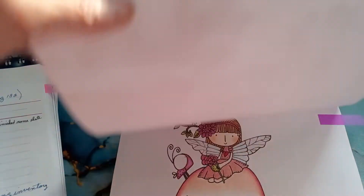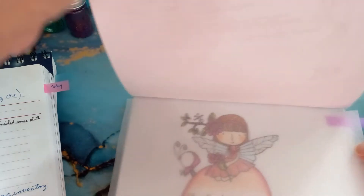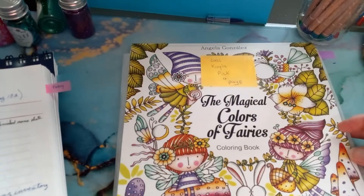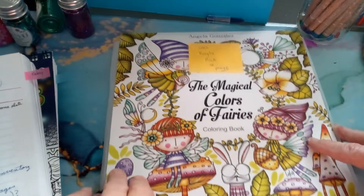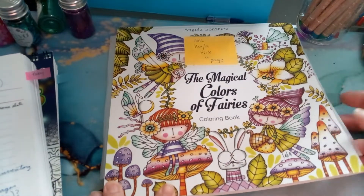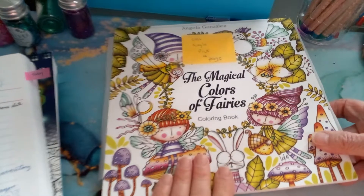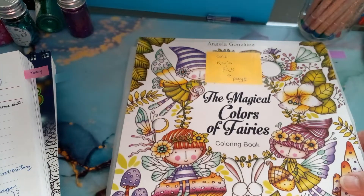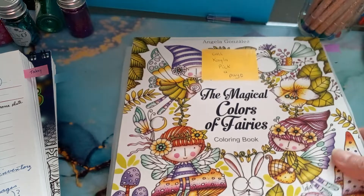This book I'm doing with Kayla, my granddaughter. I've got a message out to her to pick a page for our next one, so hopefully she gets back to me soon. Once again, that's Angela Gonzalez's 'The Magical Colors of Fairies.'